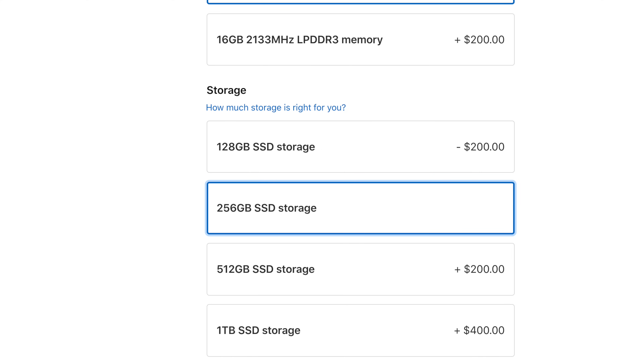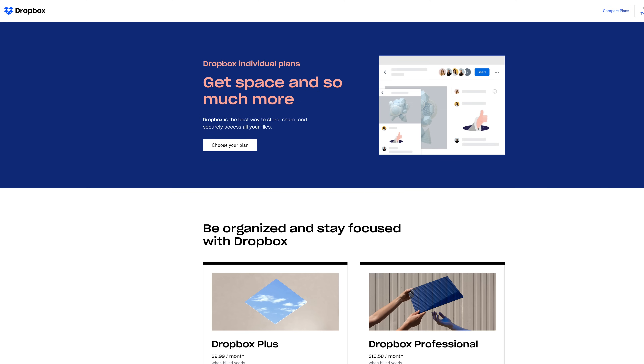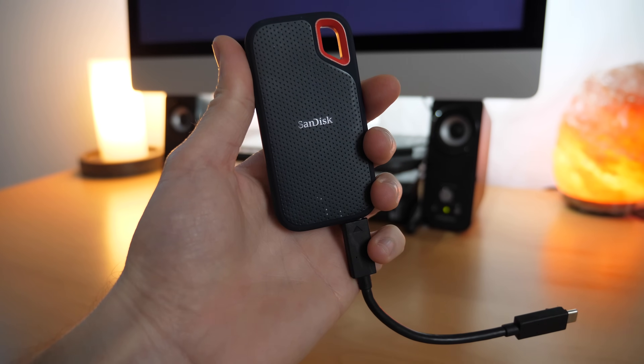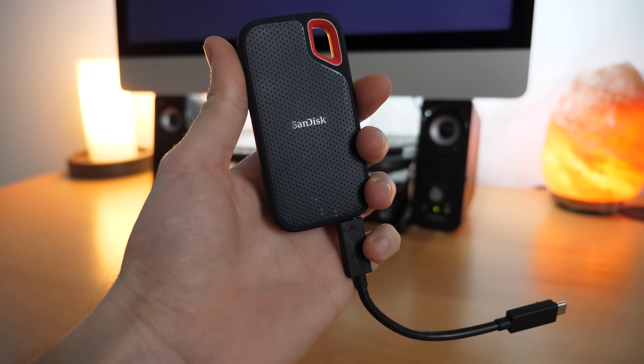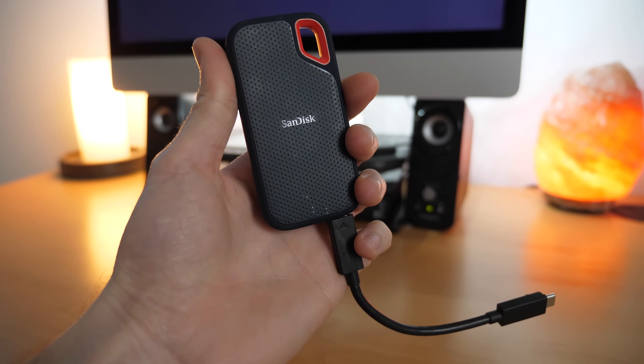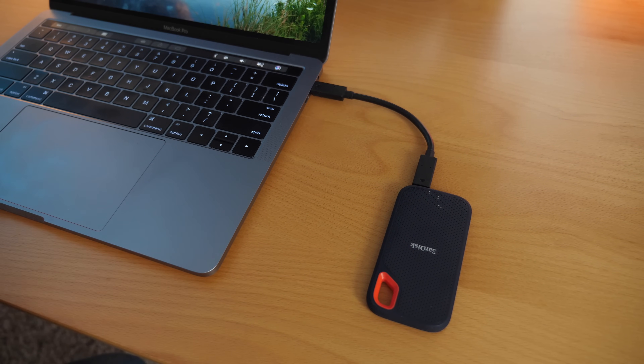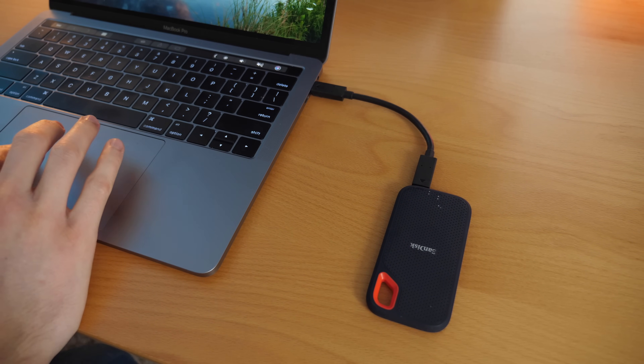Don't pay extra for the largest SSD storage when configuring your laptop — most people can get by with a max of 256 gigabytes. To manage with smaller storage, you can utilize free cloud storage like Dropbox or Google Drive, and later on if you need extra local storage you can always get a USB-C SSD. These are very small, lightweight, and constantly dropping in price. I use a SanDisk 500-gigabyte one and it's extremely fast — I can edit 4K videos directly off of it on my 13-inch MacBook Pro.